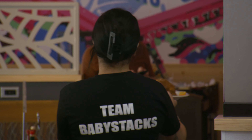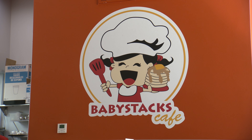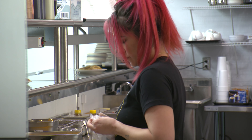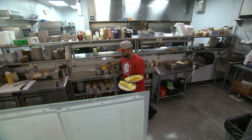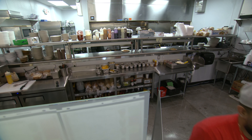Speaking of hired, this location has 25 employees. With its eight locations, Baby Stacks has brought 200 jobs to the Southern Nevada community. Diners say the staff leaves a lasting impression — some really nice folks, very attentive, very personal.